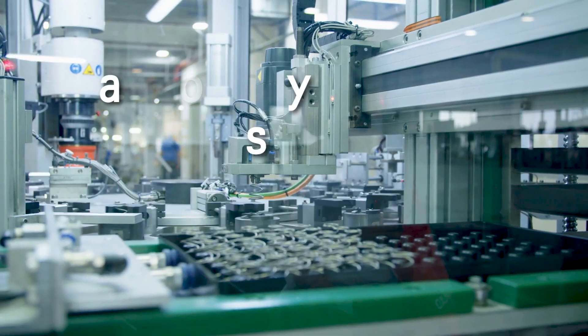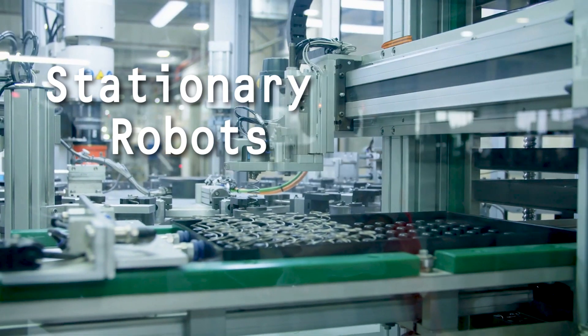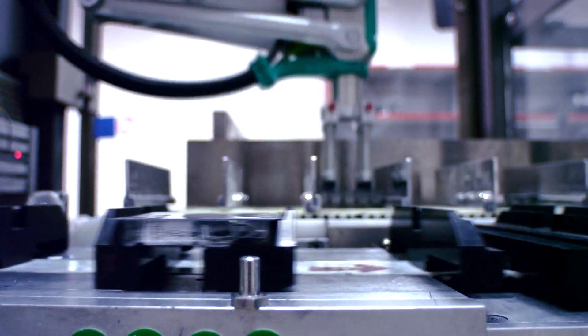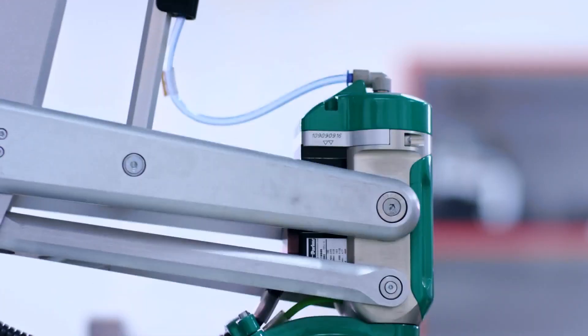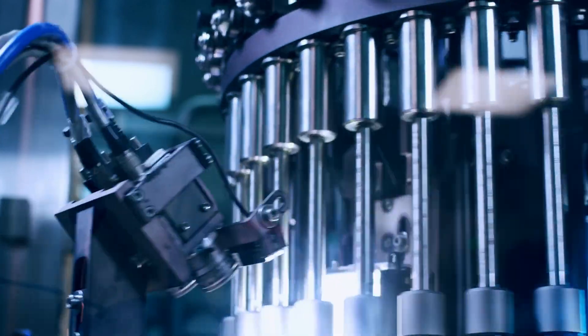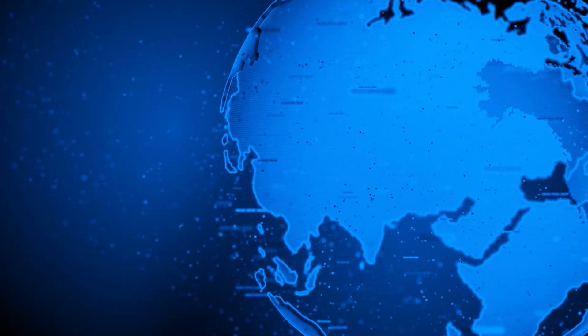One more option: robots that don't move at all. Factory robots just sit in one place and have their work brought to them. The robot can move its tools and arms, but its base is bolted to the floor. Automotive assembly line robots and other industrial robots are among the most common robots in the world.